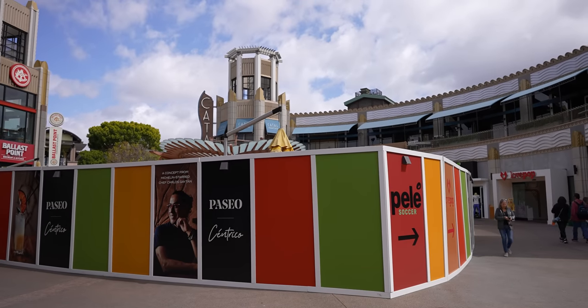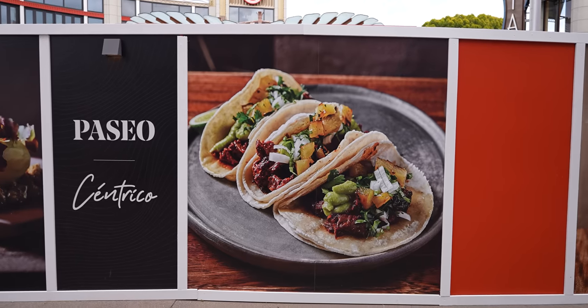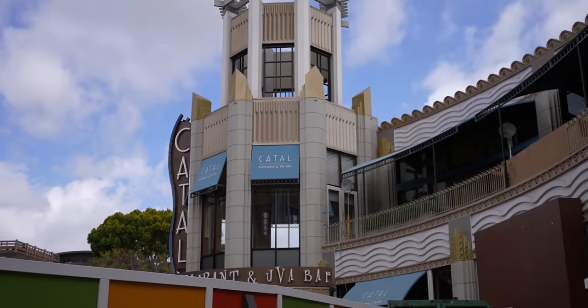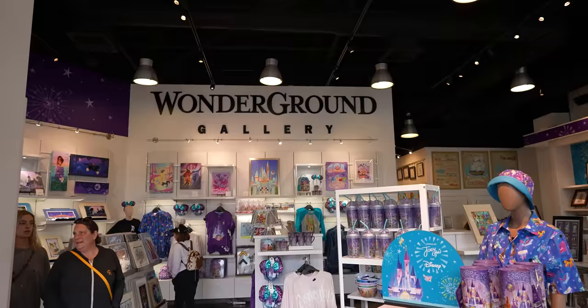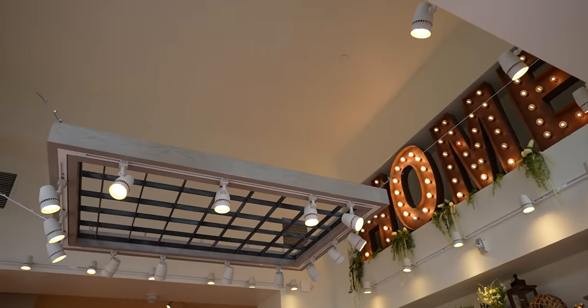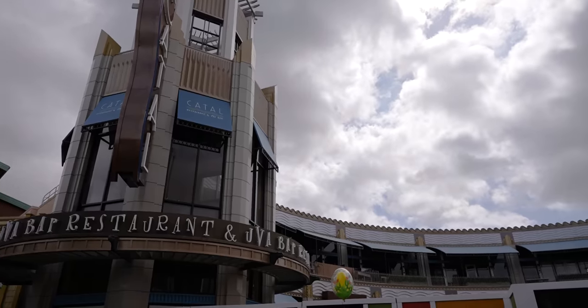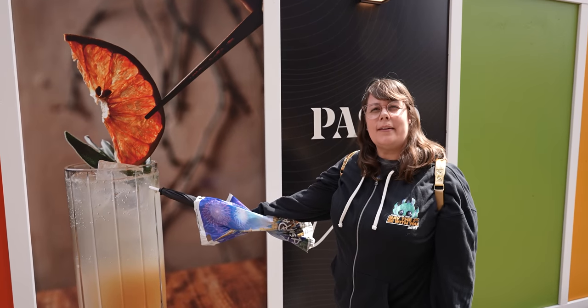The reason why we think Tortilla Joe's might be leaving is right across the way they are building Paseo Incentrico, which is an upscale Mexican dining concept. Are they really going to have three Mexican restaurants in downtown Disney? I don't think so. The restaurant is going to have a Michelin star chef from Chicago — I've looked up some of the food that he creates and it looks incredible. They've also taken out the loft areas of Wonder Ground Gallery and the Disney Home Store, giving them more room on the upper level for this restaurant. I'm excited to check it out when it eventually comes.